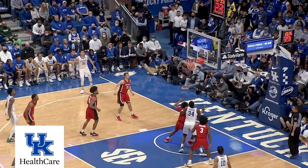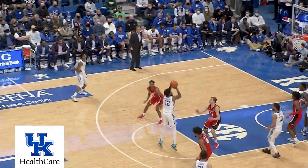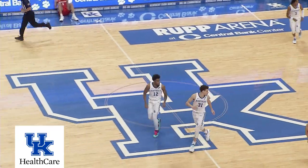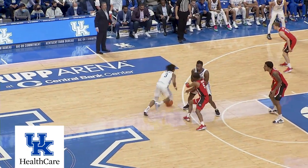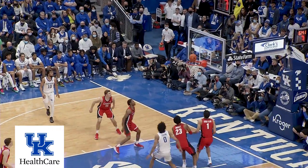66-54. Brooks hits a 15-footer off the left side. Mintz in the right corner, Mintz penetrates, kicks to Brooks — 18-footer, good, straight away. Back to Washington, 12 on the shot clock. Washington to the left elbow, pocket pass to Shibway — 18-footer, good.